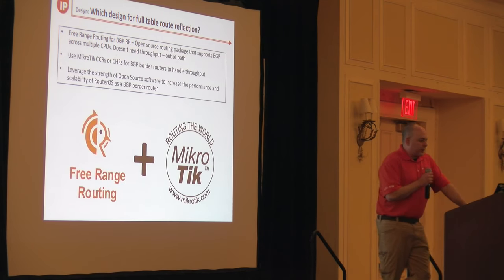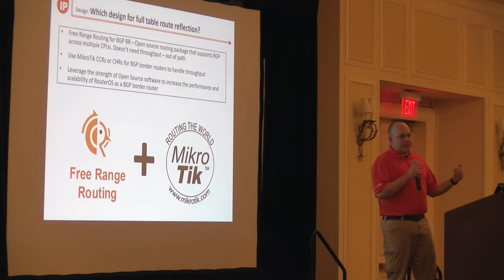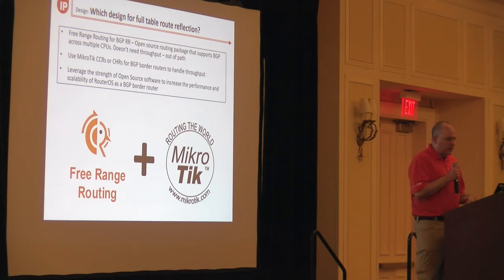Free Range Routing does BGP, ISIS, LDP, OSPF, PIM, RIP, and a few other things — basically an open source routing stack, and it works really well. There's a lot of development now in open source routing, and it's a very good fit with Microtik if you're building a network to have a piece like that to slot in. It's a great companion to a Microtik CHR or CCR to improve border router performance.